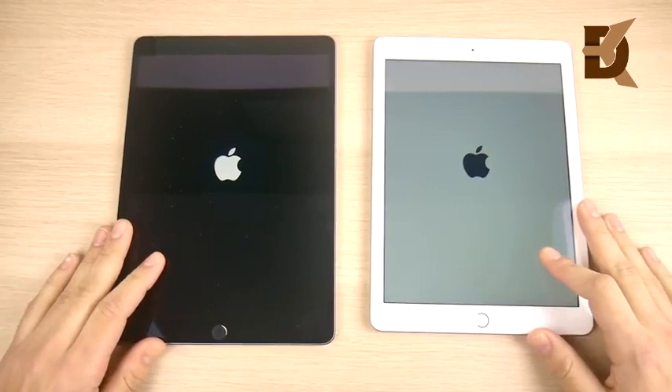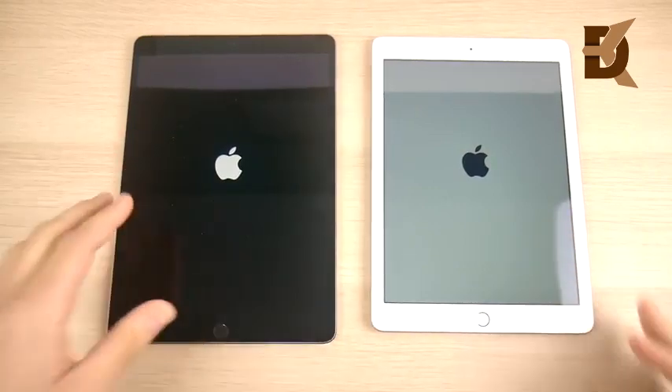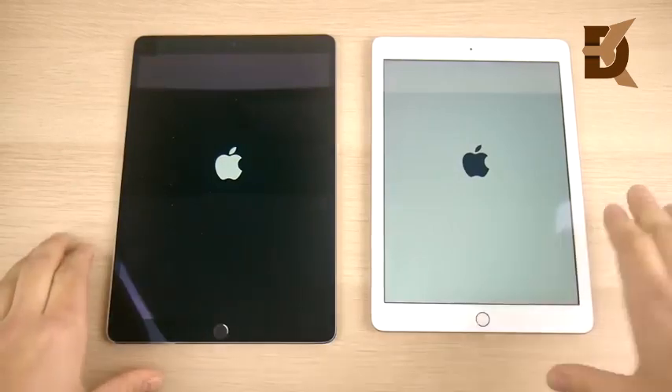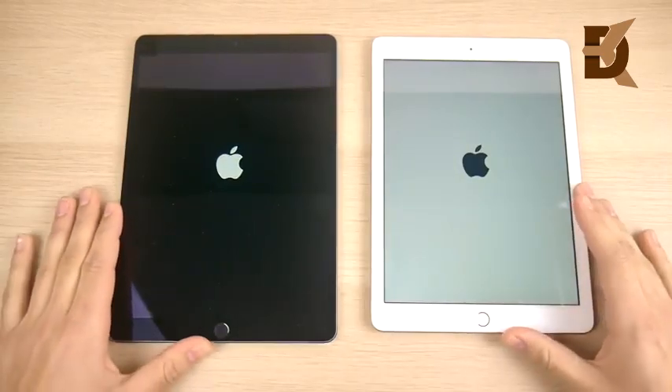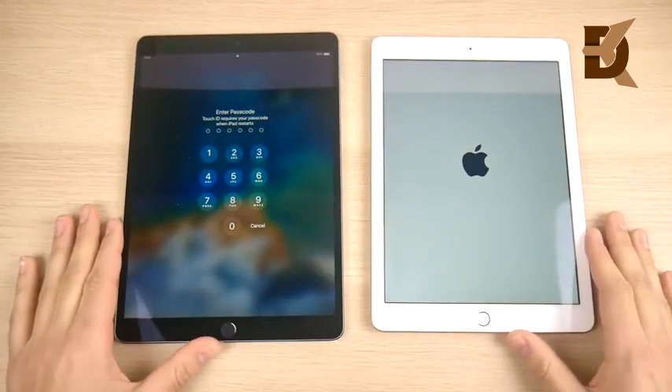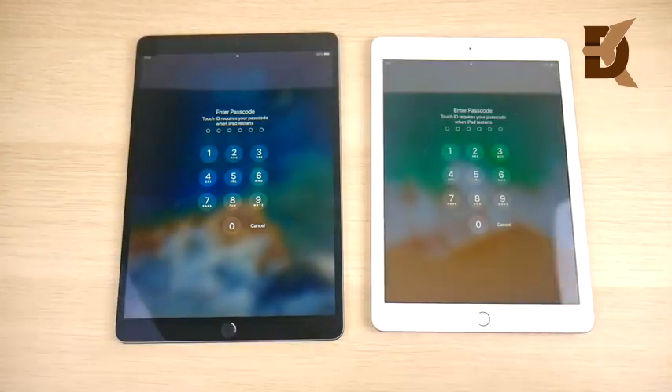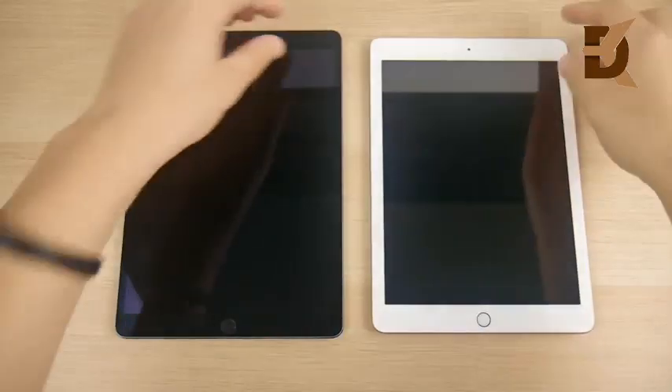We have an A10 Fusion chip on the right and an A10X Fusion chip on the left. The Pro on the left has four gigs of RAM, while the right has two gigs of RAM — that might make a difference. And there goes the Pro by just about a second over the 2018, but not by too much.